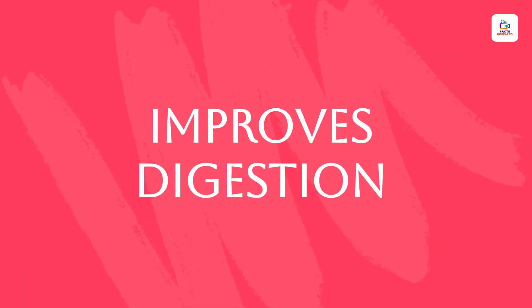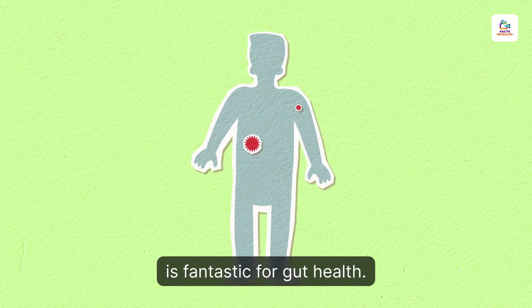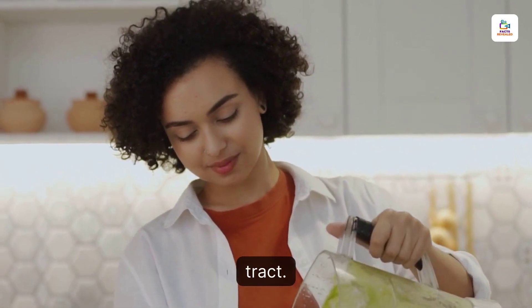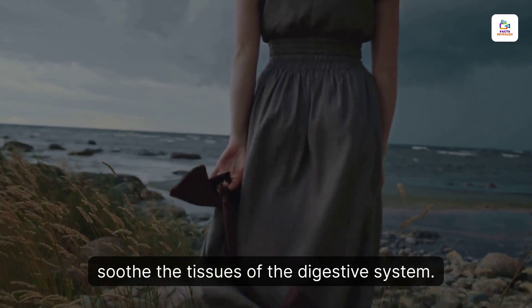Improves Digestion. Due to its high fiber content, sea moss is fantastic for gut health. It can act as a mild laxative, helping to prevent constipation and maintain a healthy digestive tract. Additionally, the gel-like texture of sea moss can soothe the tissues of the digestive system.